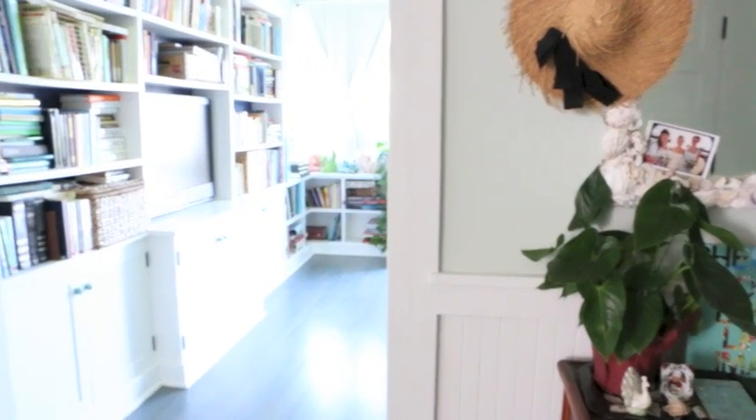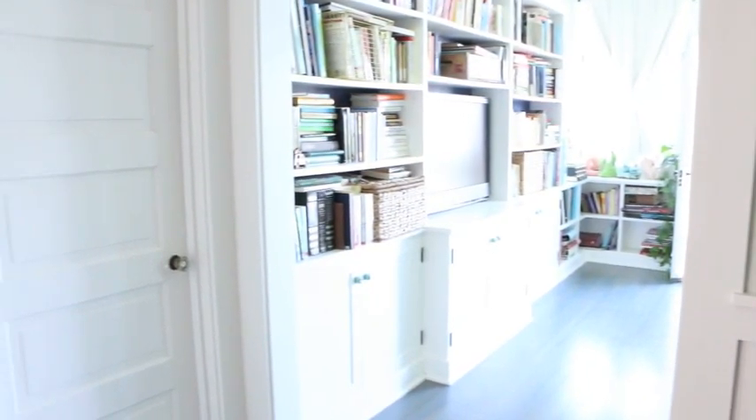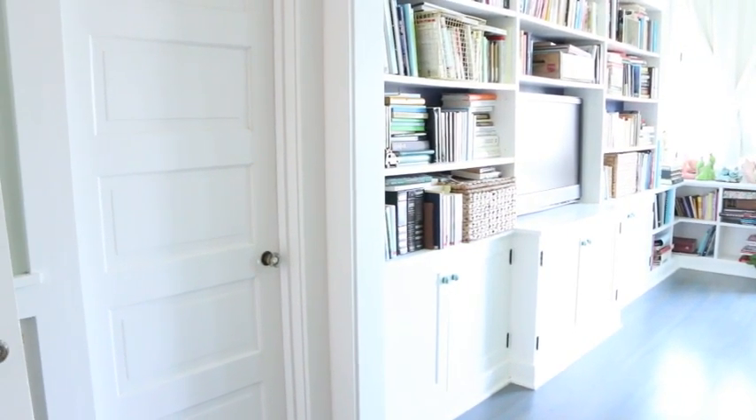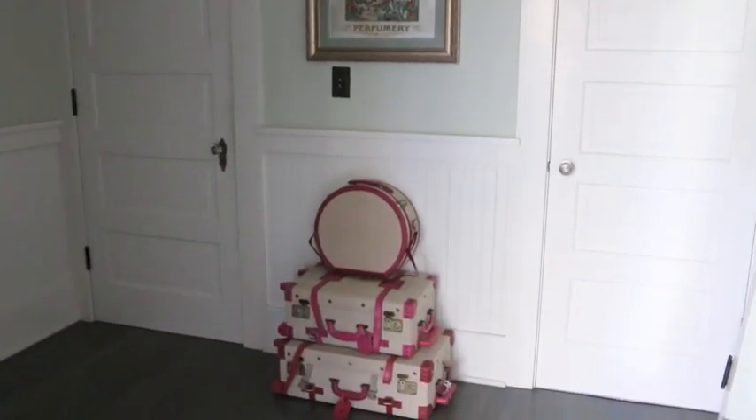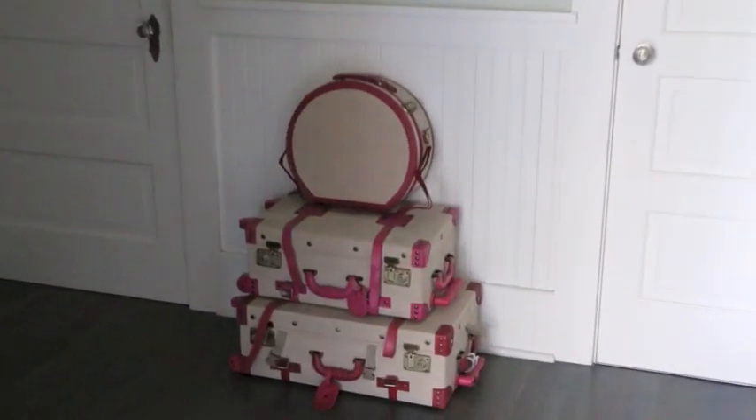Now if you swing around, that's the opening to my bedroom and that is my husband's closet. Here is the view from the bedroom — the door to the left is to the hallway and the door to the right is to the bathroom. Now we're in my bedroom where the magic happens.